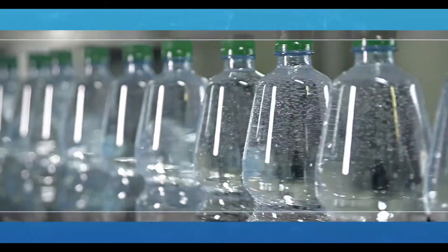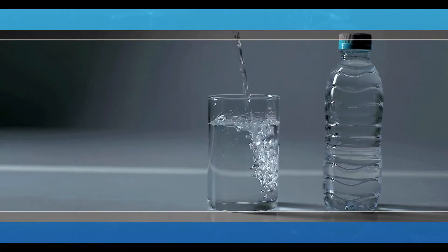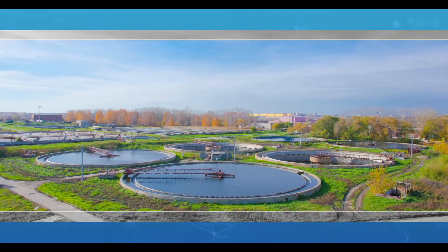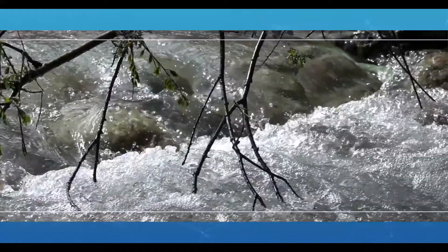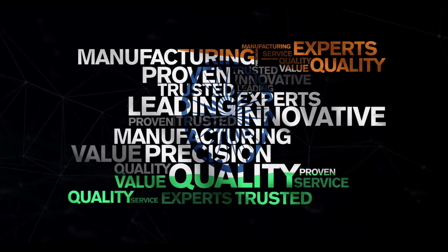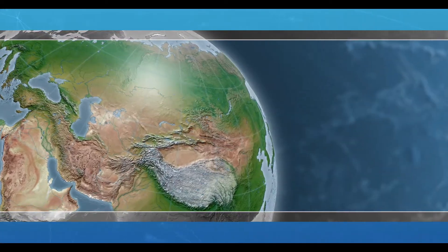Whenever a mineral water company assures a purity guarantee, a brand speaks confidently of the pH content as its USP. A government officer is required to keep the water bodies and pollution in control. A scientist is honoured for delivering consistent quality each time, and the Made in India tag resonates with an assurance of quality.